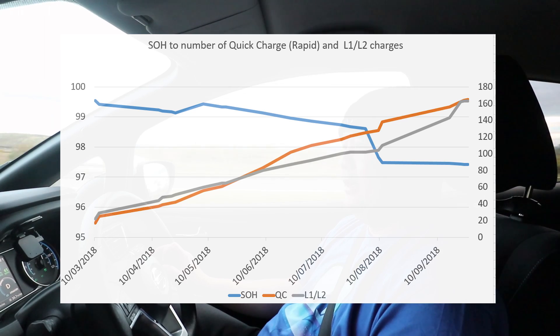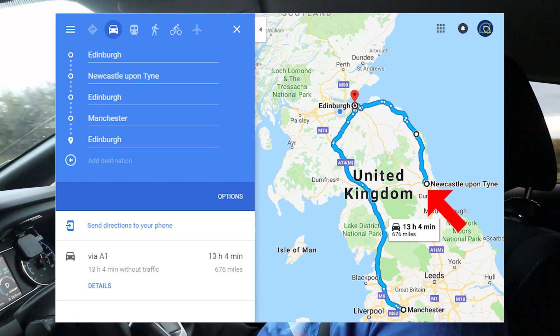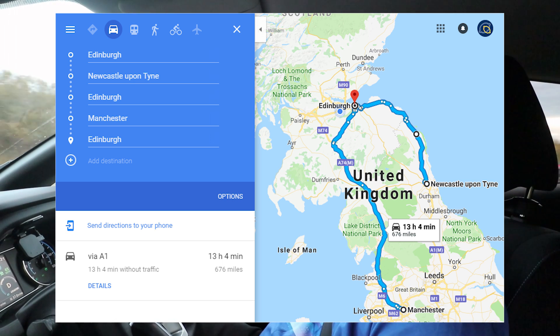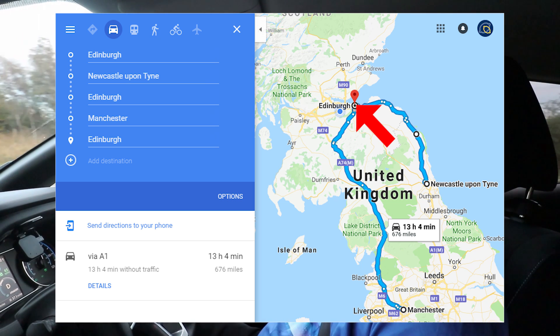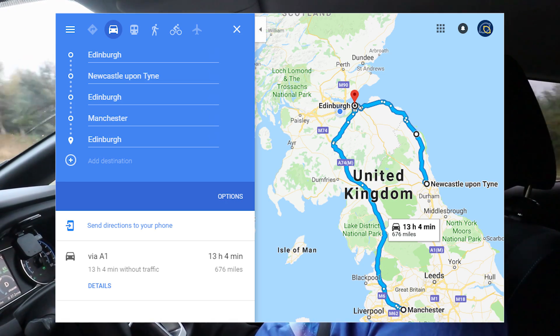Then there's this point here that seems to dip quite a bit, and that was another long trip — Edinburgh to Newcastle, then back up to Edinburgh, and then down to Manchester and back up. All of those were just rapid charge only and I didn't really have much time to do a level two charge to top it up to 100%. So it probably didn't get a chance to normalise after that point.